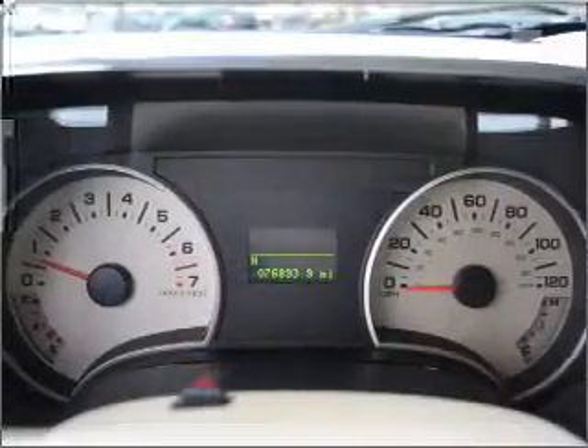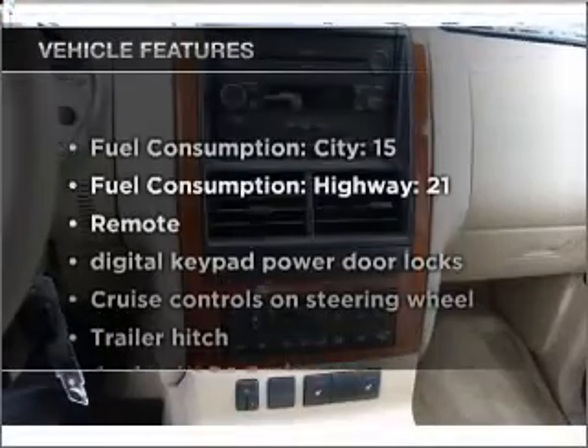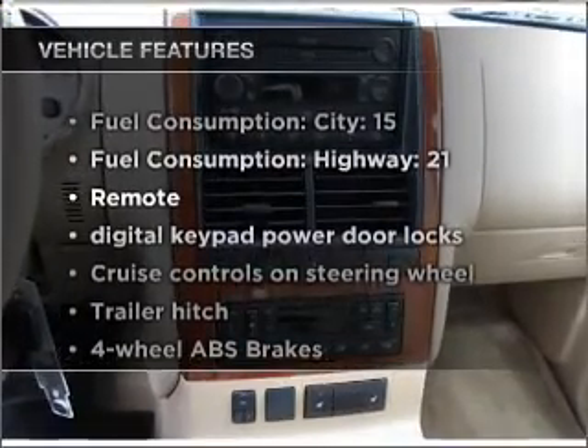Power and reliability are a great combination. This vehicle has both. Plus, enjoy these notable features that are included in this ride.